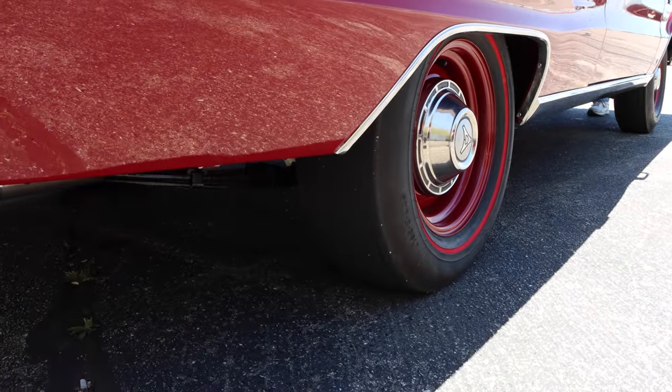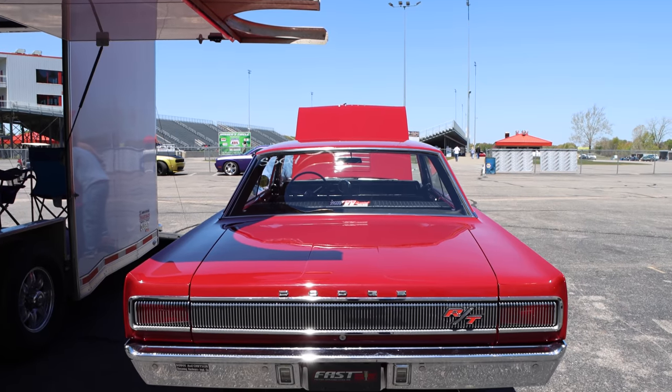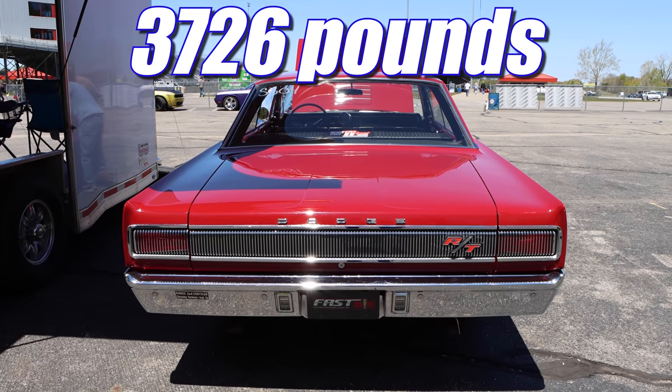3.23 gears would have been standard, but this car has had a little swap-a-rooney. It now features 4.30 gears. A '67 Coronet with a Hemi isn't exactly the lightest car. Curb weight? 3,726 pounds.